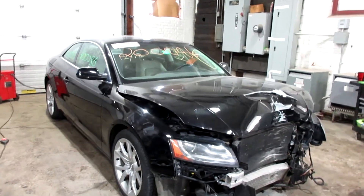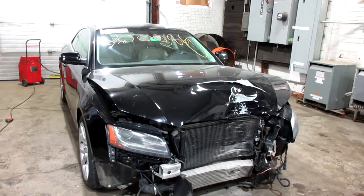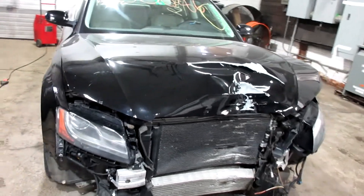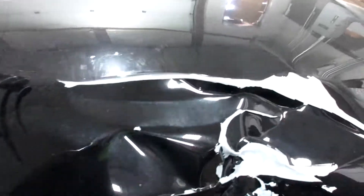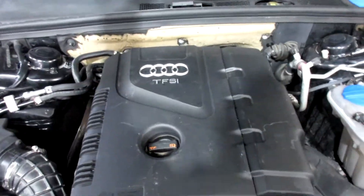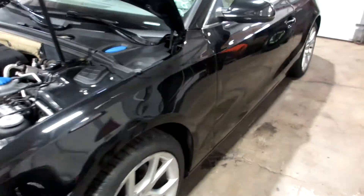Hello and welcome to Tom's 4 and Auto Parts. Here we have stock number 2000-086. It is a 2012 Audi A5 Coupe with a 2.0 liter four-cylinder turbo motor. This vehicle is all-wheel drive with a manual transmission.